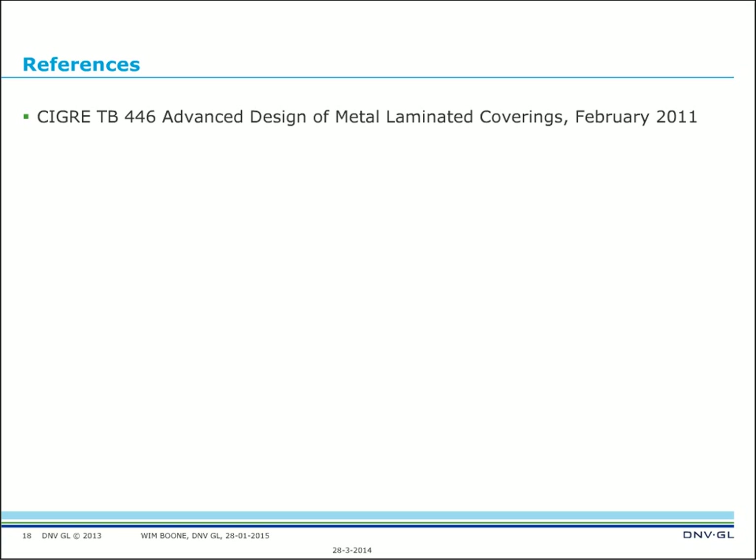The key reference is CIGRE Technical Brochure 446 — 'Advanced Design of Metal Laminated Coverings.' I can highly recommend this brochure. A lot of information about testing is summarized there. I didn't discuss testing because I wanted to focus on material choice, but testing of these laminates is important because it's a new design and you have to prove it is good for a long cable life — usually 50 years. Thank you very much for listening; I hope you could follow me, and if you have questions I will be pleased to answer them.